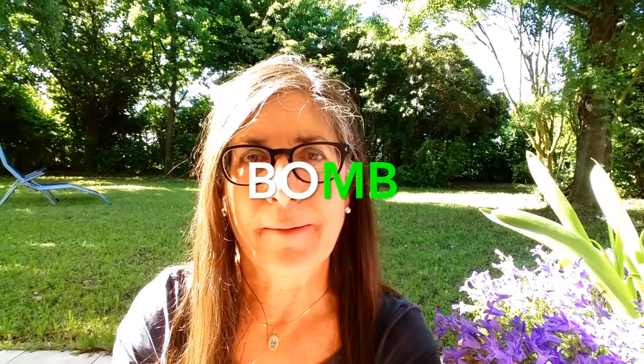How do you pronounce the word B-O-M-B? This is Susan Broder from Speak Languages and Travel the World, here to help you improve your English with minimum effort and maximum benefit.